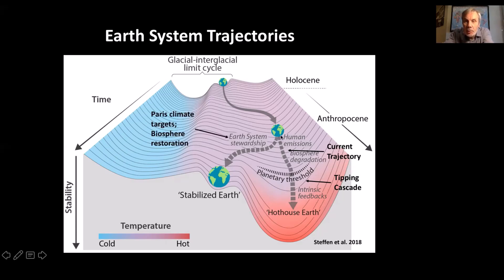This other trajectory — which we're running out of time to get onto, but I think we still can if we really get our act together — embodies the Paris climate targets and biosphere restoration: stopping the degradation of the biosphere and restoring it. This could lead to a state we call stabilized Earth, which would be hotter than the Holocene, but we could park it in a little valley that we create through our activities that keep us away from hothouse Earth.